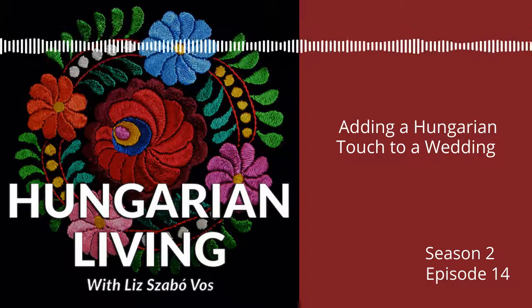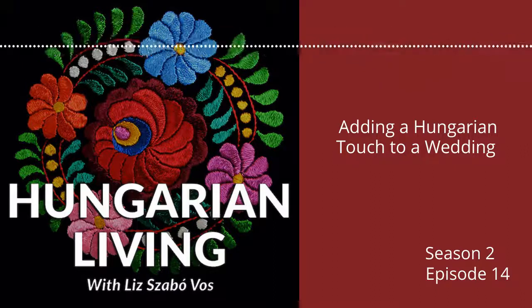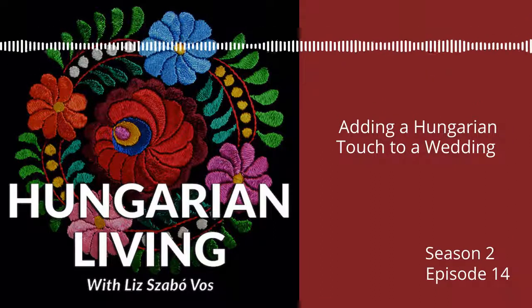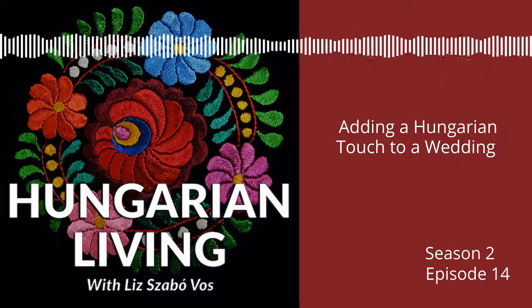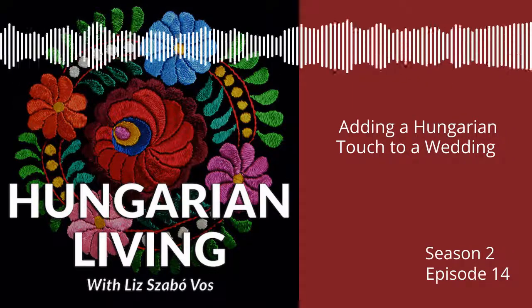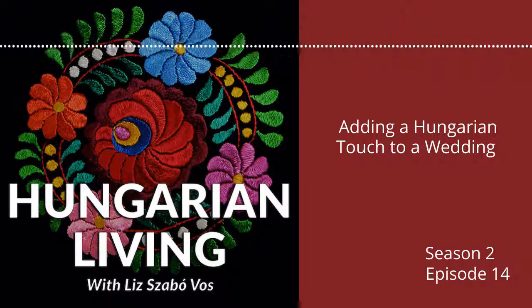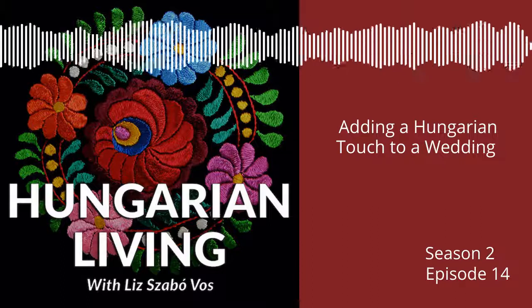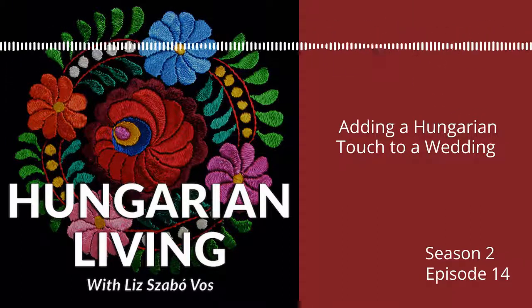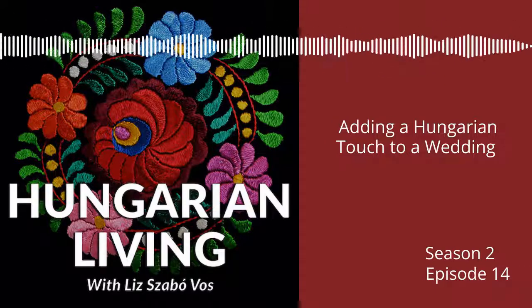Now it's your turn. Let us know how you added a Hungarian touch to your wedding or share additional suggestions. If you have an idea about adding a Hungarian touch to a wedding, we would love to hear it. Send an email to podcast at hungarianliving.com. Thanks for listening, and be sure to let others know about the Hungarian Living podcast. Hungarian Living is a division of Muyard Marketing, the Hungarian store, where you can find meaningful gifts with Hungarian style. Check us out at muyardmarketing.com.